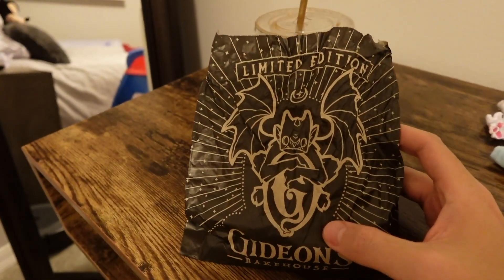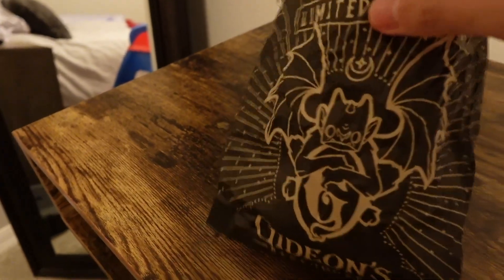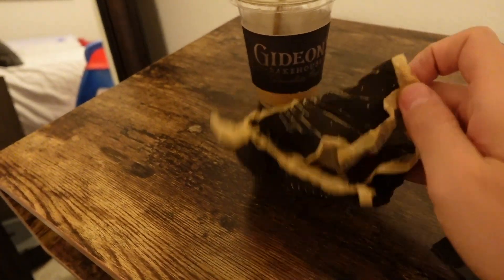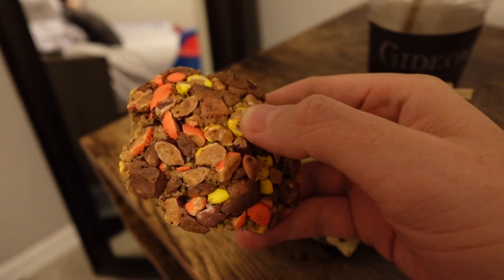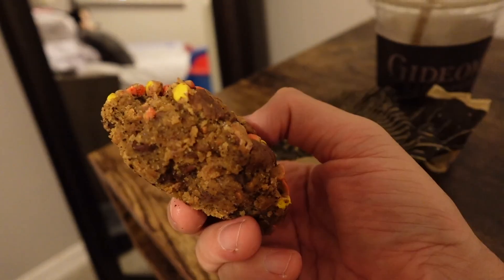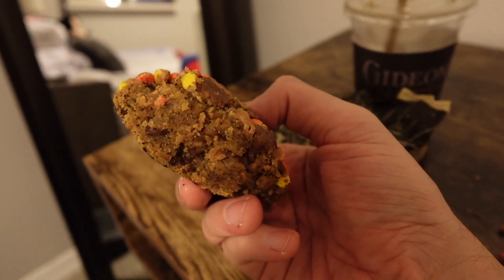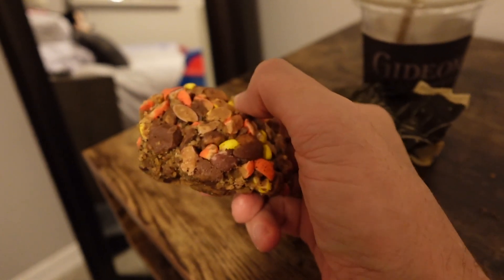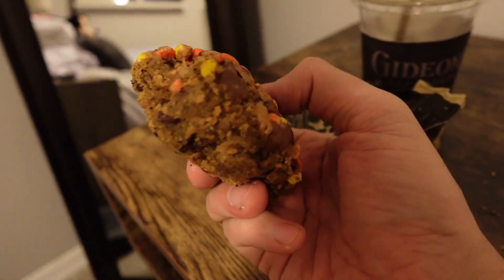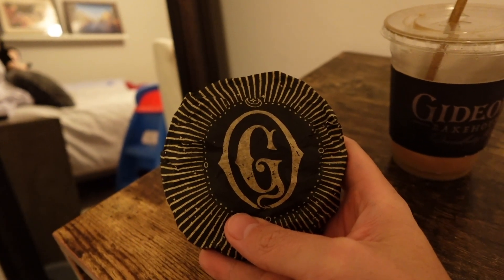I'm back home now but just wanted to show you this cookie from Gideon's — this is the limited edition peanut butter cold brew cookie. I already ate some of it while I was at Disney Springs, but I really liked this cookie. It looks like it has chopped up Reese's Pieces and chocolate chunks in it. Look at the inside — it's so soft, it almost melts in your mouth, and it doesn't really have much of a coffee flavor at all. It tastes more like peanut butter and chocolate, but it's so good. I definitely recommend this cookie.